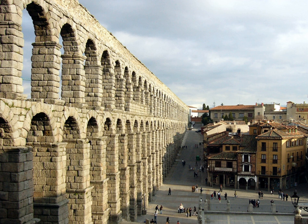Rome's first aqueduct was built in 312 BC, and supplied a water fountain at the city's cattle market. By the 3rd century AD, the city had 11 aqueducts, sustaining a population of over a million in a water-extravagant economy. Most of the water supplied the city's many public baths. Cities and towns throughout the Roman Empire emulated this model, and funded aqueducts as objects of public interest and civic pride — an expensive yet necessary luxury to which all could, and did, aspire.